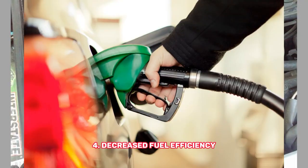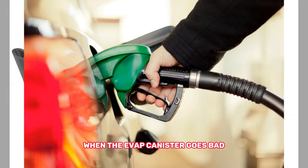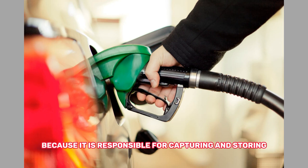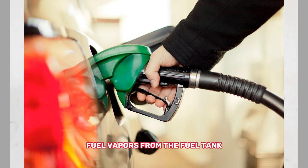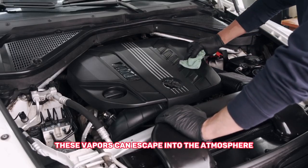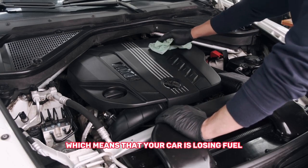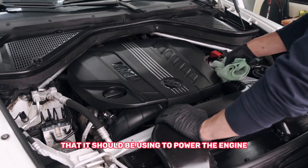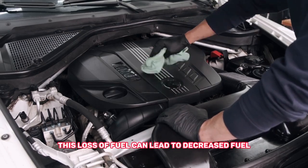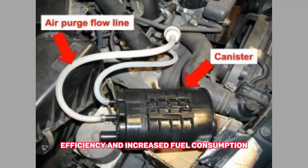Decreased fuel efficiency: When the EVAP canister goes bad, it can cause a decrease in fuel efficiency because it is responsible for capturing and storing fuel vapors from the fuel tank. If the canister is not functioning correctly, these vapors can escape into the atmosphere, meaning your car is losing fuel that it should be using to power the engine. This loss of fuel leads to decreased fuel efficiency and increased fuel consumption.